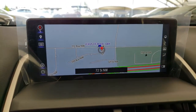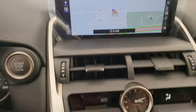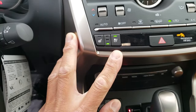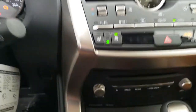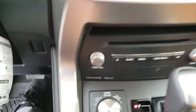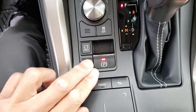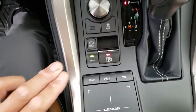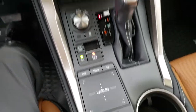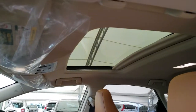Dynamic radar cruise control with pre-collision system, multimedia display with navigation, Bluetooth audio and backup camera, dual zone climate control, heated and ventilated front seats, 10-speaker Lexus premium audio system, drive mode select, traction control, electronic parking brake, remote touchpad, and power sunroof.